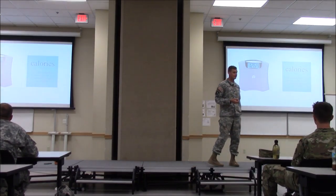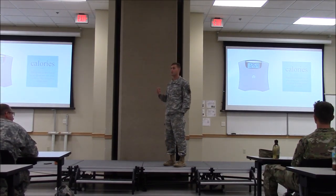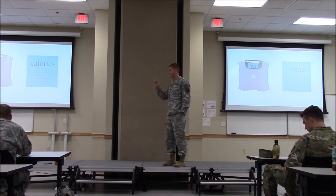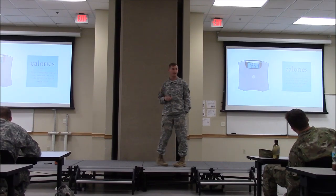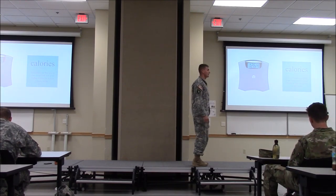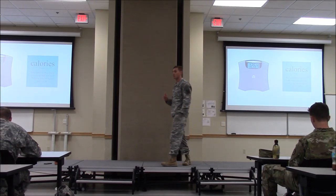Calories don't necessarily mean that much on their own. If we're worried about weight maintenance, weight gain, or weight loss, what matters is the scale — do the numbers change? If you're trying to maintain weight and the scale doesn't change, you're doing your job. Counting calories is an estimate; using the scale is probably your best metric, knowing there are some fluctuations based on water weight.